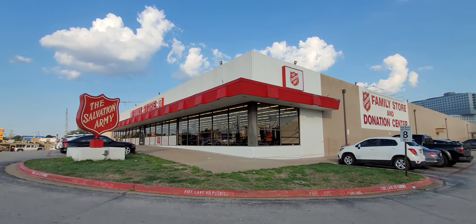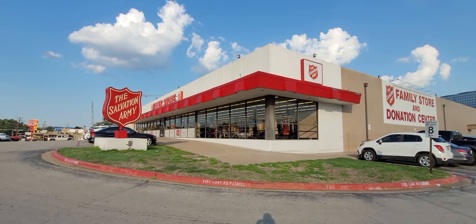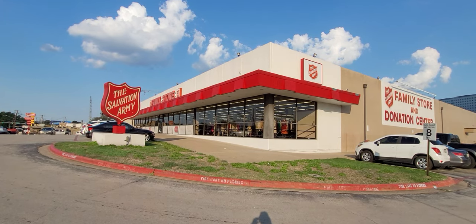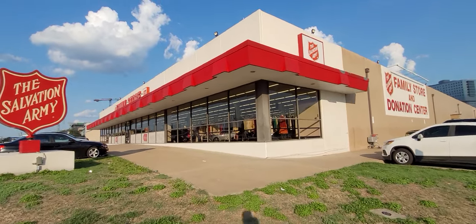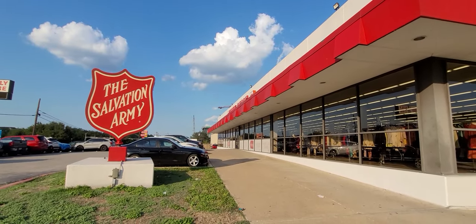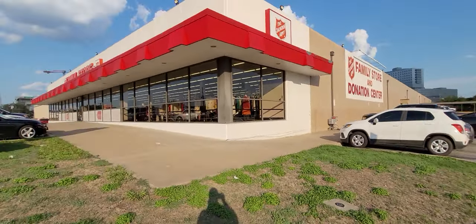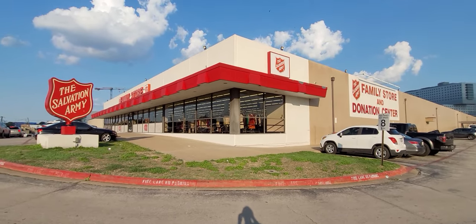Hey y'all, it's the Costume Jeweler and I'm at one of my favorite thrift stores in Dallas — the Salvation Army. Today is half off and we're going to look for things to pack up for resale on YouTube and eBay. Hit that notification bell, click all, and subscribe to the channel. We're on the road to 10,000 subscribers!